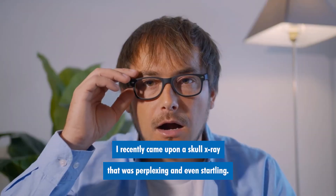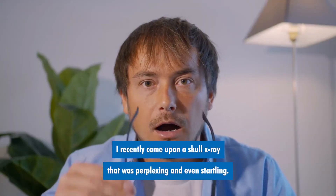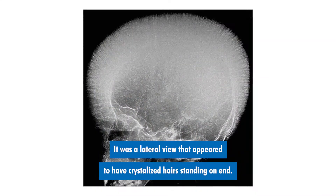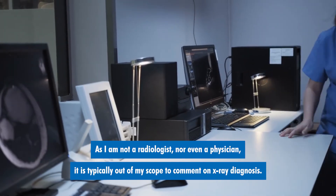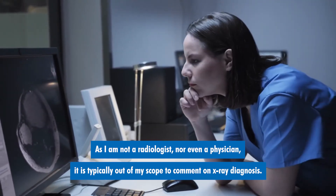I recently came across a skull x-ray that was perplexing and even startling. It was a lateral view that appeared to have crystallized hairs standing on end. As I am not a radiologist nor even a physician, it is typically out of my scope to comment on x-ray diagnosis.